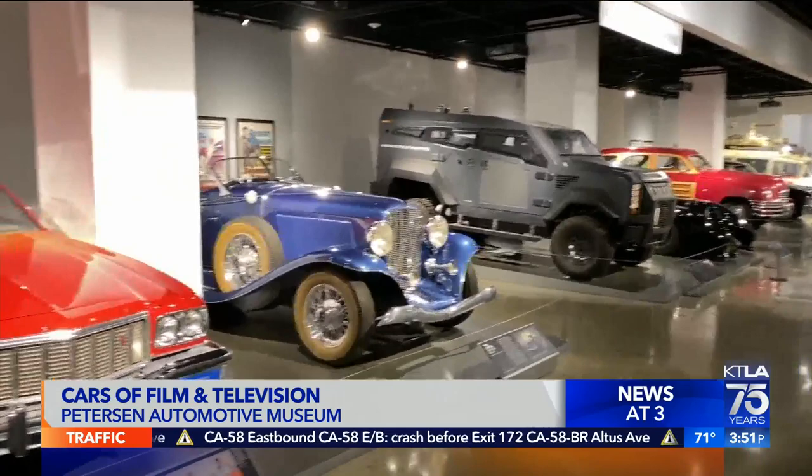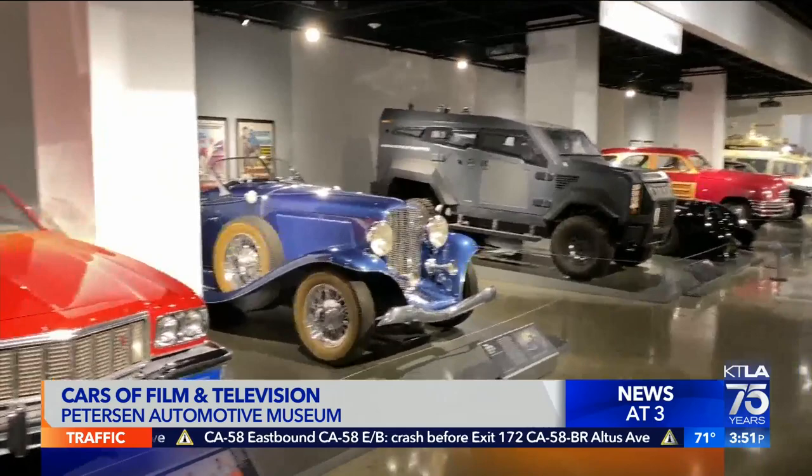The automotive stars of the film and television industry, at the Peterson Automotive Museum. Gail Anderson, KTLA 5 News.